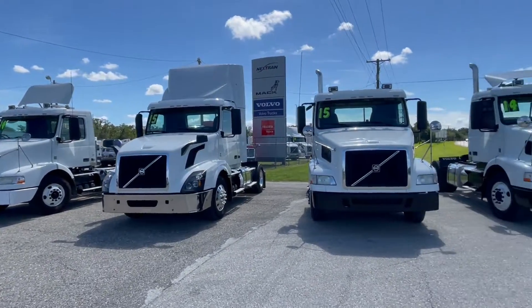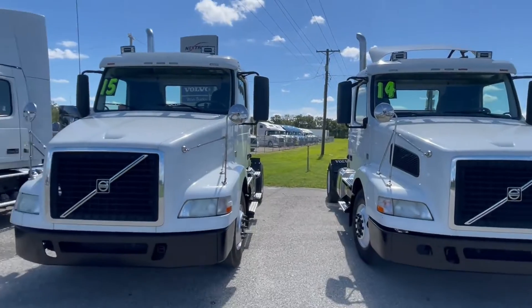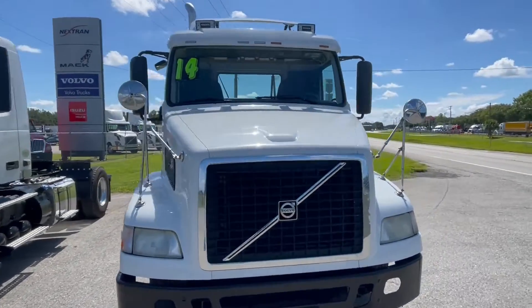They're good for 20,000 pounds. Less cost of maintenance, better fuel economy especially these days. These are '15s and '14s. Prices ranging from $32,950 all the way up to $39,900, with miles in the mid 400s.